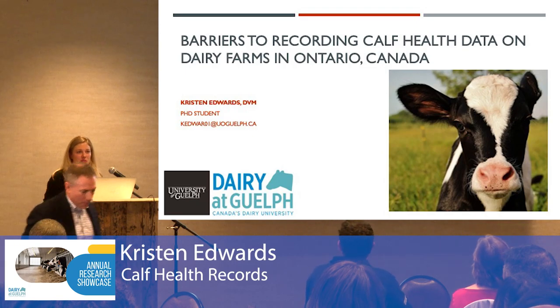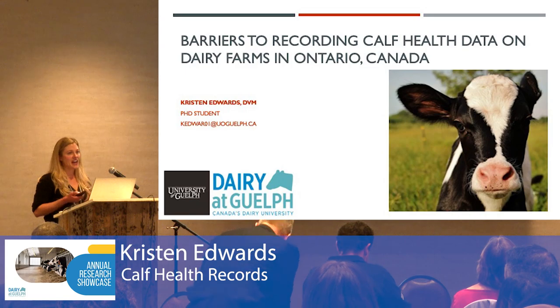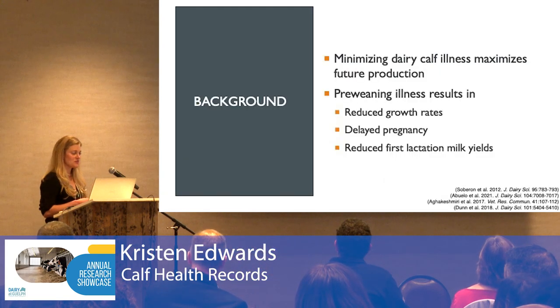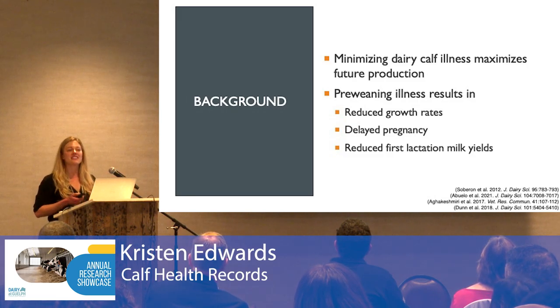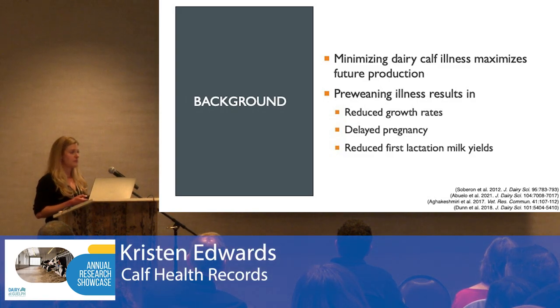Thanks for inviting me to be here to share some of my research on barriers to recording calf health data on dairy farms in Ontario. Raising heifers represents one of the largest expenses on the dairy and it can account for up to 20% of total milk production costs. So it's important that farms try and raise heifers in an economically efficient manner while still maintaining excellent animal welfare.